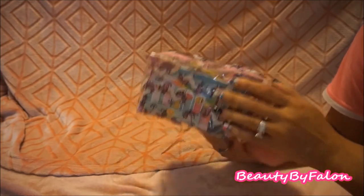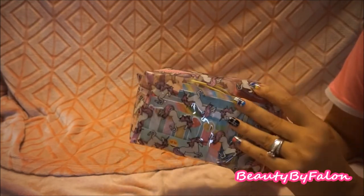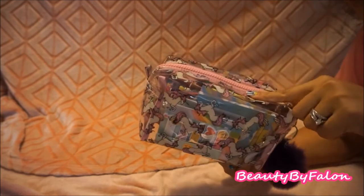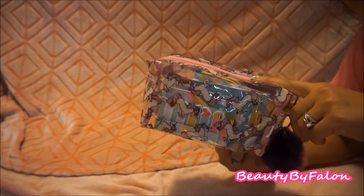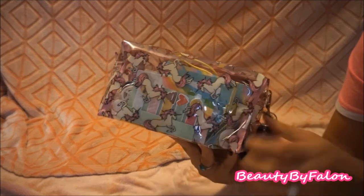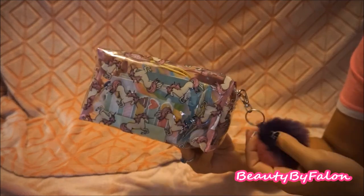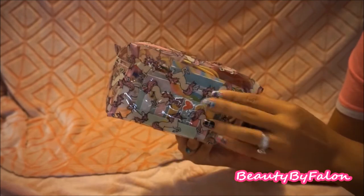I found this at Walmart — it's a clear cosmetic bag with unicorns, which I love. It's very, very cute and has a whole bunch of stuff inside. I did a video on this so I'll link it down below. It has cute little unicorns on it and I put a Dollar Tree pom-pom on it. I love this bag.